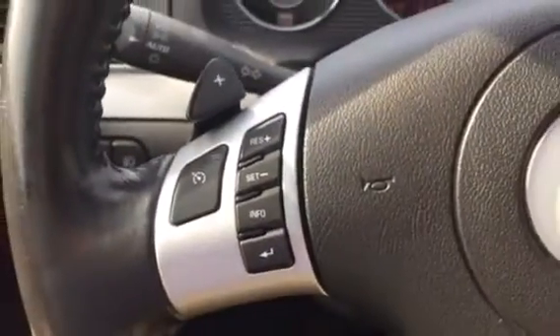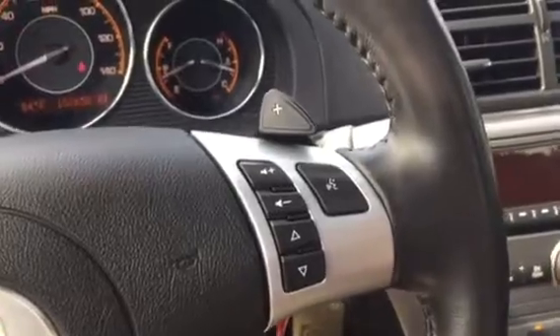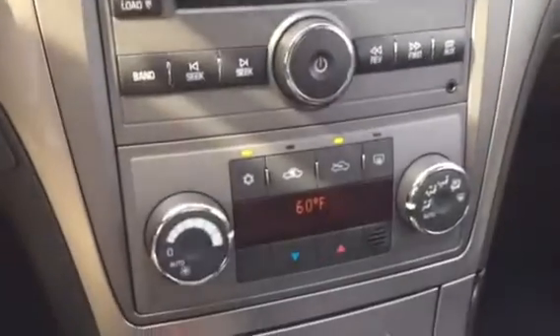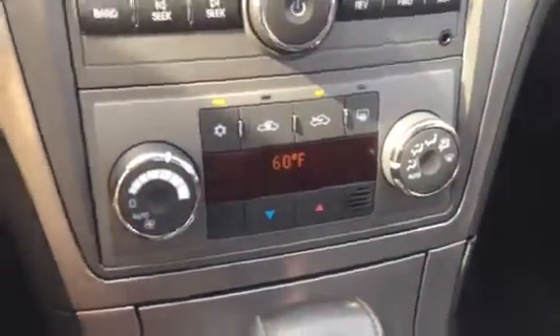Right over here we're going to have some cruise control settings, as well as steering wheel mounted audio controls and Bluetooth commands. Right over here we're going to have CD and auxiliary ports, along with an automatic climate control system.